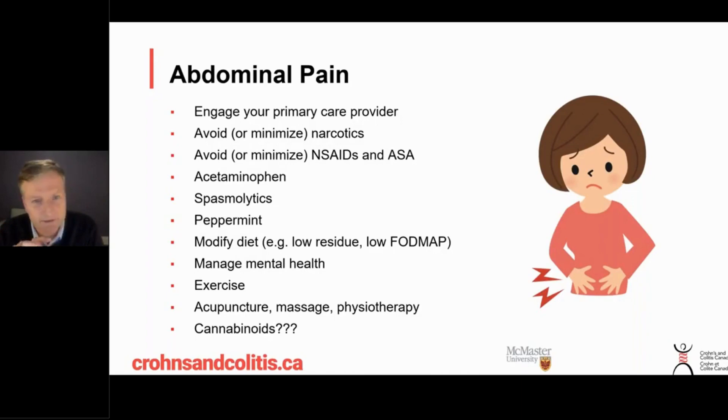Modifying the diet is also worth considering. If you've got areas of narrowing and are experiencing pain, it may be because food is having trouble getting through. We talk about low residue diets — avoiding large particles like nuts, peels, and seeds that don't get digested — to make it easier for food to pass and hence less painful. We also discuss the low FODMAP diet, which avoids foods that create a lot of gas during digestion, since gas production is often a cause of pain.